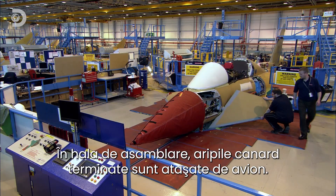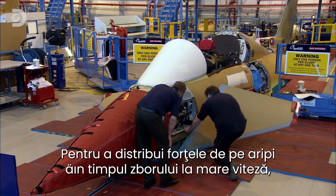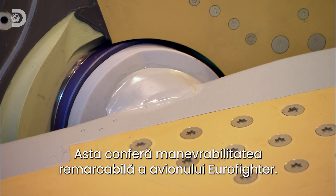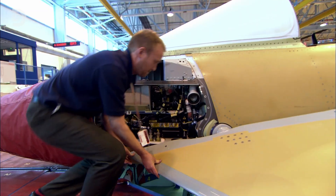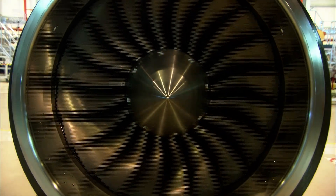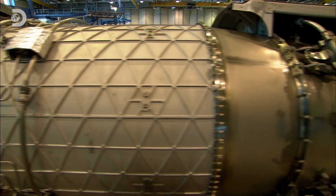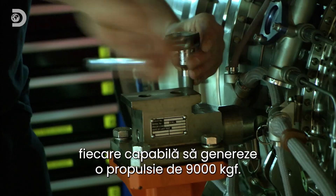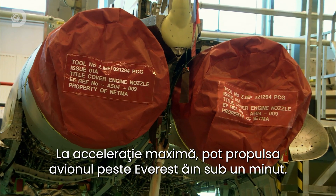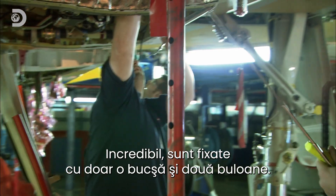Back in the assembly hall, the finished foreplane wings are attached to the plane. To distribute the forces placed on the foreplanes whilst flying at great speeds, they're mounted onto a strong frame that acts like a human hip joint. This allows the manoeuvrability that sets the Eurofighter apart from the rest. The skeleton of the Eurofighter is complete, so now it's time to add the muscle — provided by two Rolls-Royce-based turbofan engines, each capable of kicking in with 20,000 pounds of thrust. The engines are jacked up and carefully aligned. On full throttle, these can push the plane to over the height of Everest in under a minute. But incredibly, it's just one nut and two pins that hold each engine in place.